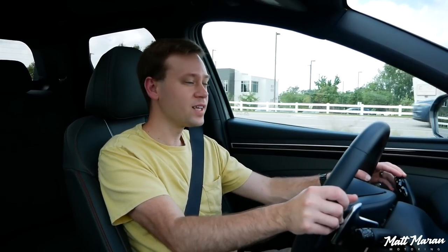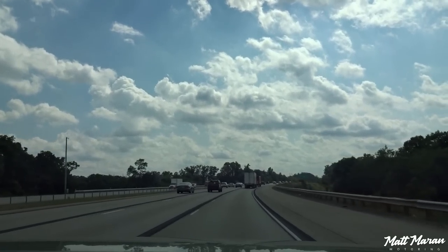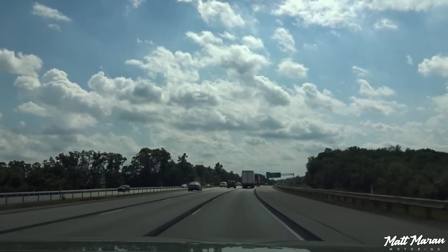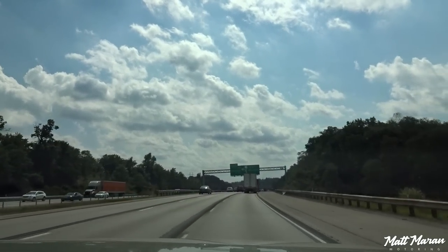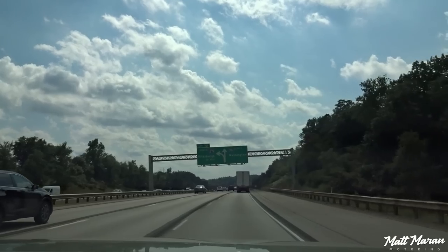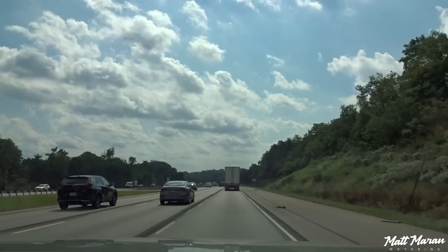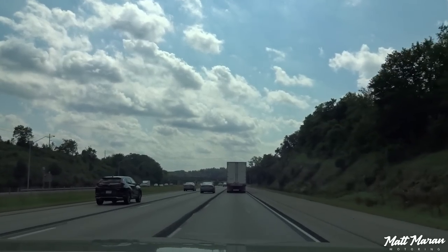We're going to hop on the highway now and test out the highway driving assist system. I have the highway driving assist on — that's the adaptive cruise control combined with the steering assist. It's working pretty well so far even with some interesting patches in the road lines. I'm having to babysit it because it is getting really close to the road lines. If you've watched any of my other Hyundai and Kia reviews, this is performing very similarly — it does ping-pong a little bit more than some of the best systems out there.